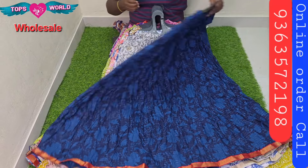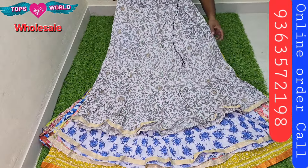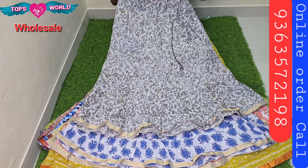You can buy a piece starting from 3,000 rupees for a lot of pieces.